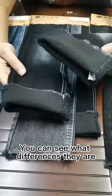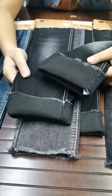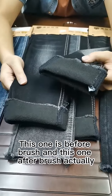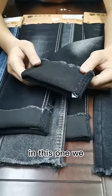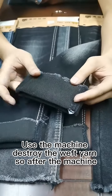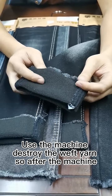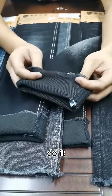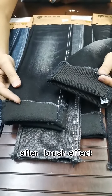You can see what different they are. This one is before brush and this one after brush. Actually in this one we use the machine to destroy the red yarn. So after the machine do it, then you can see after the brush effects.